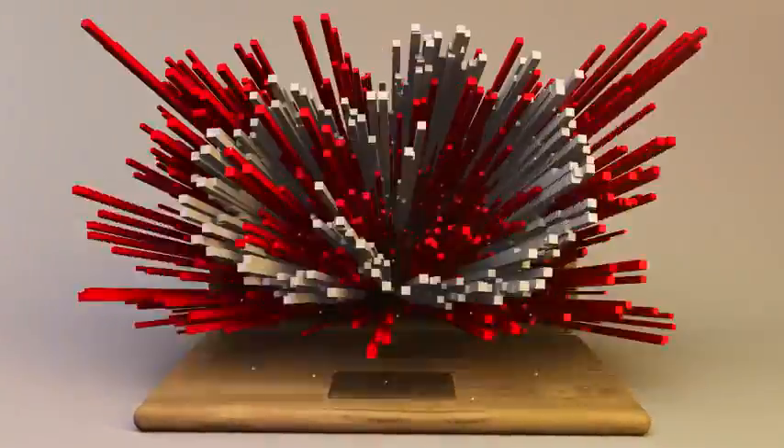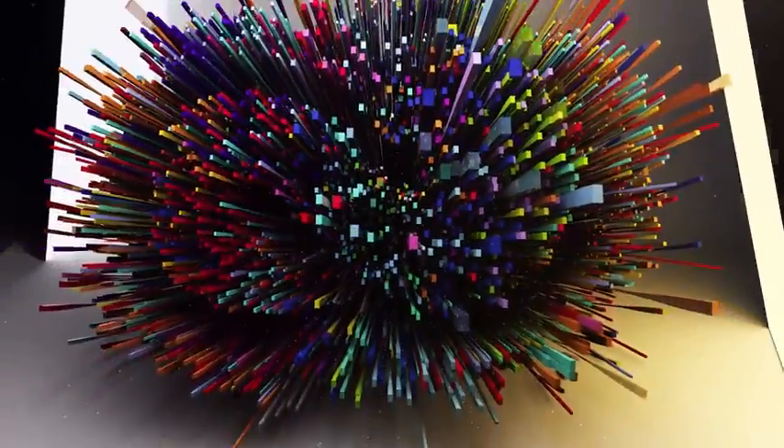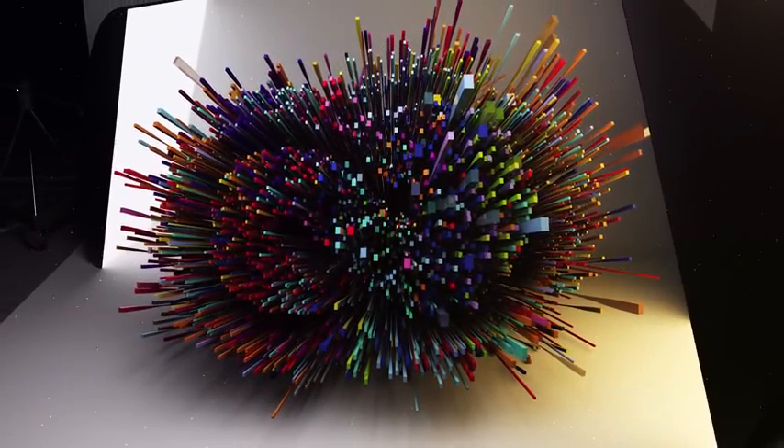Creative Cloud evolves as you evolve and gives you everything you need to keep up. So you can experiment, innovate, and embrace whatever's next. Create now.